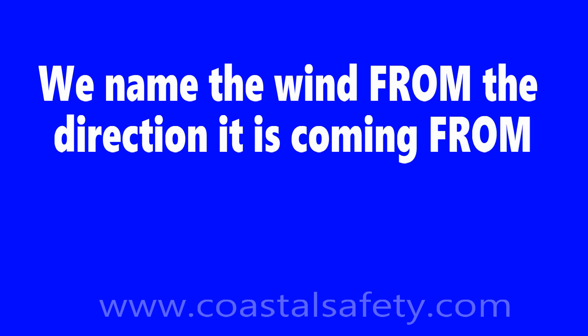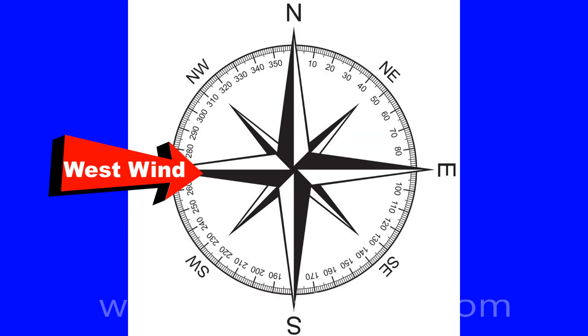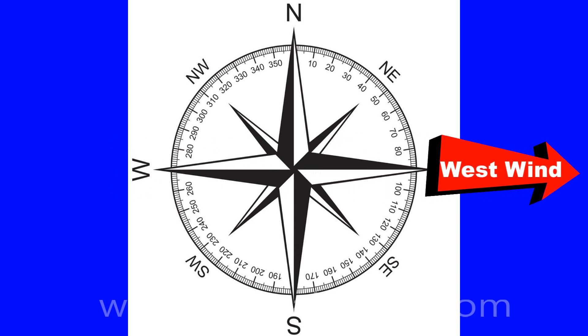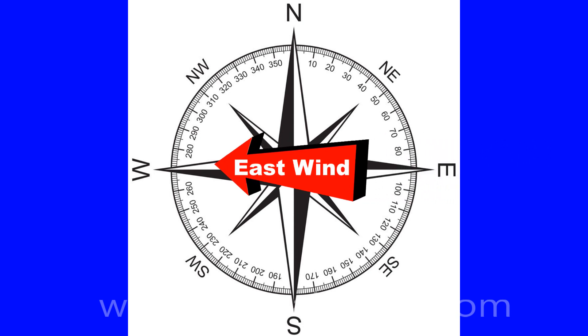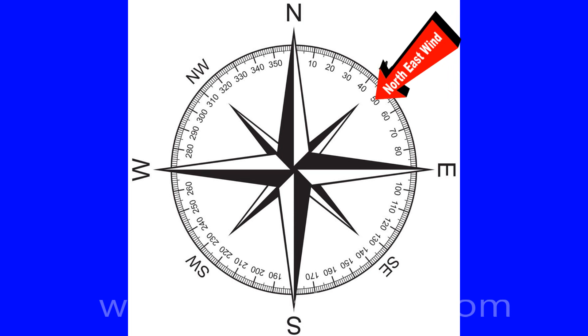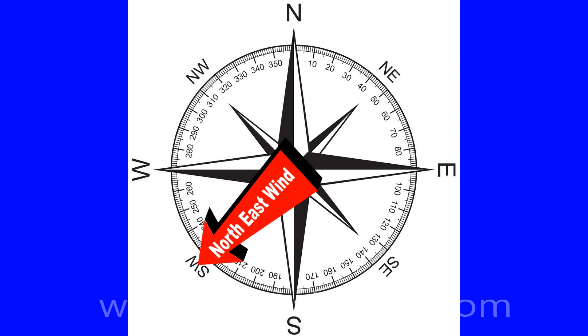Now let's talk about wind direction. We talk about the wind direction as coming from. So a west wind is coming from the west. Here's a little compass — you can see the west wind is coming from the west and heading to the east. Similarly, an east wind is coming from the east and heading to the west, and a northeast wind is coming from the northeast and heading to the southwest. We talk about wind where it's coming from because that's the weather it's going to bring.